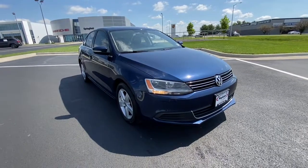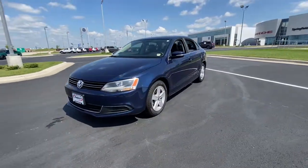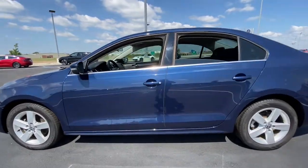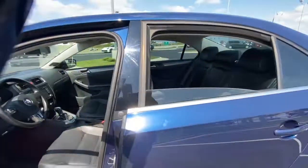Can you see yourself in the 2013 Volkswagen Jetta? This vehicle is an outstanding buy with fewer than 150,000 miles on the odometer. Take a closer look at this Volkswagen Jetta, the compact sedan that's tastefully understated, practical and fun to drive.